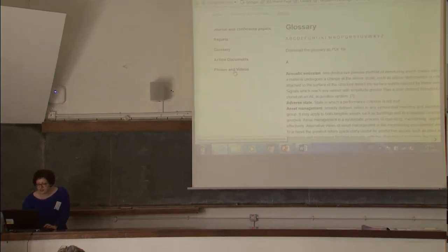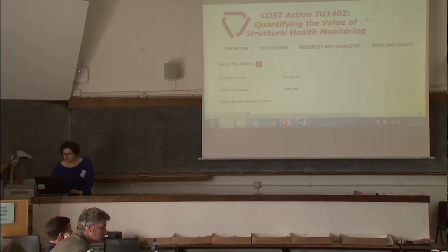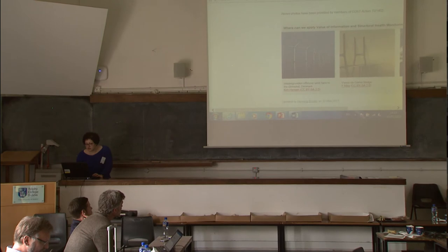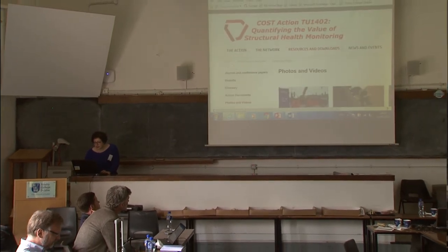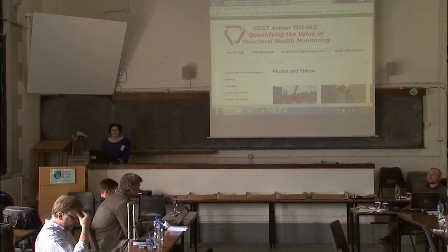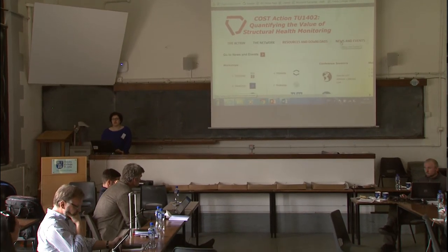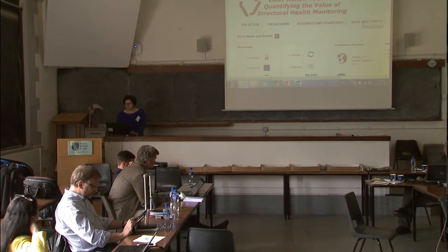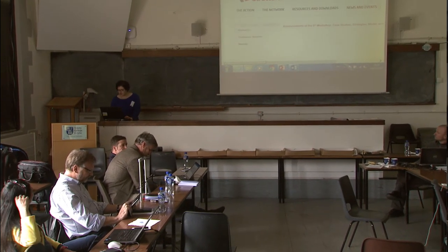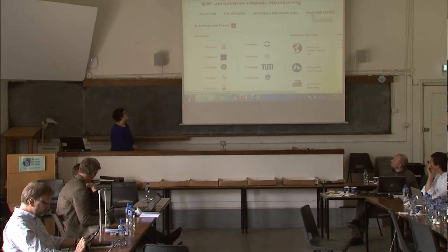It's really important that you give us feedback. You can also download the glossary as a PDF. We have documents redirected from the old page, and now we also have photos and videos with information. We hope soon to add a webpage on the cases with descriptions. We are very proud of the news and events page — it's a fancy page with all the items listed.